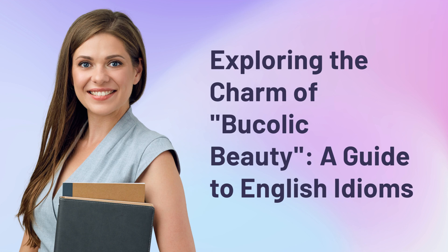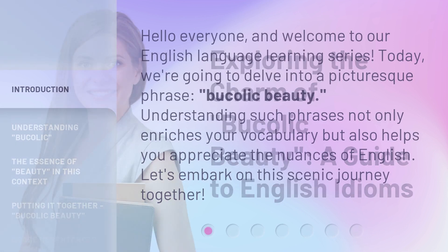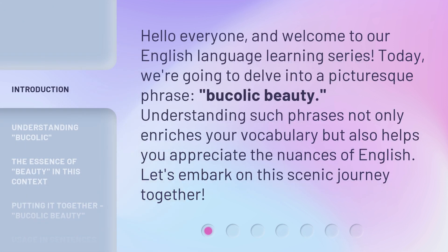Exploring the Charm of Bucolic Beauty: a Guide to English Idioms. Hello everyone, and welcome to our English language learning series. Today, we're going to delve into a picturesque phrase: bucolic beauty.